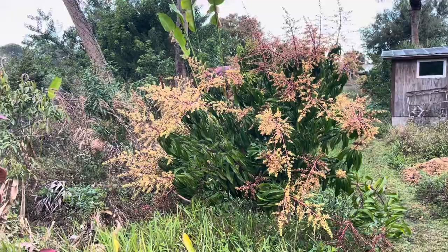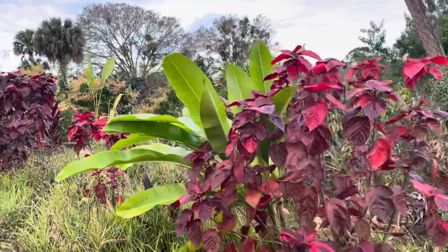This is Florida Natural Farming at Frog Valley Tropical Fruit Farm, and today I want to talk about fungal diseases on mango blooms.